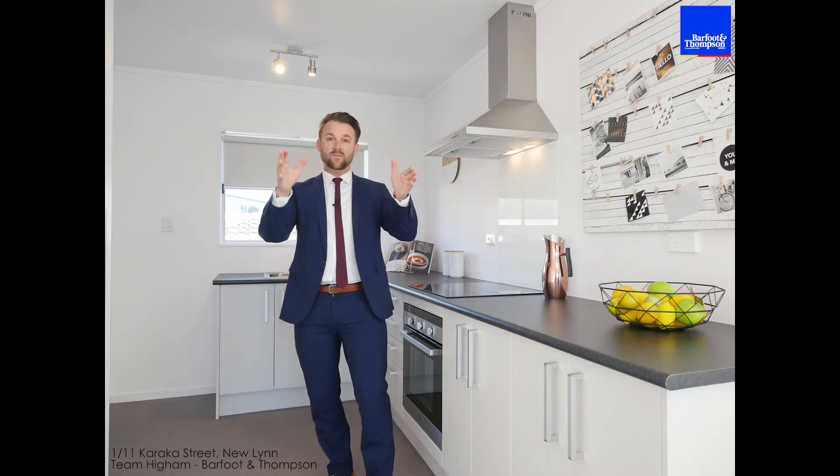To my right you've got the laundry, so all of the utility spaces are linked here. Behind me you've got a nice size lounge which just gets heaps of sun, and a nice peek back to the city — you can see New Lynn as well.